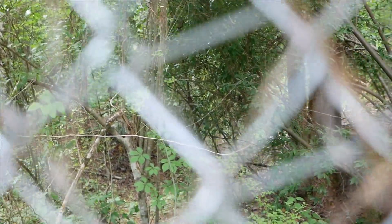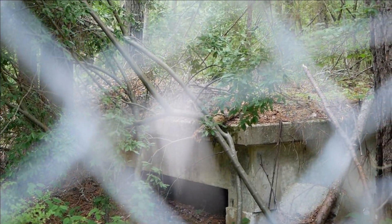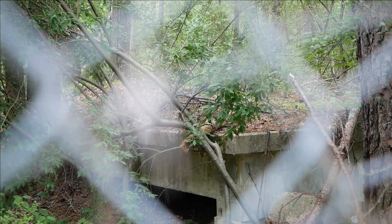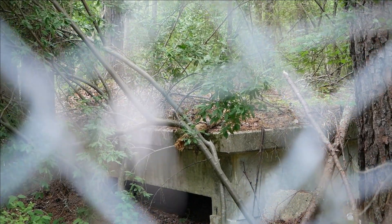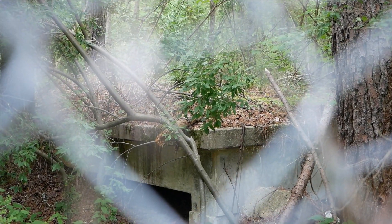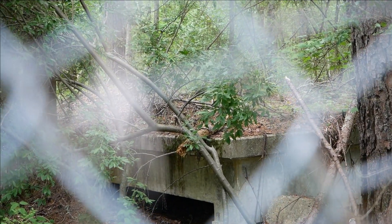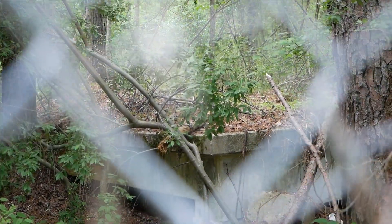For a place that's abandoned, there's hardly any graffiti. The only graffiti I saw was where the door was, and it was pretty minimal. So that's something pretty cool to see — an abandoned place without hardly any graffiti.